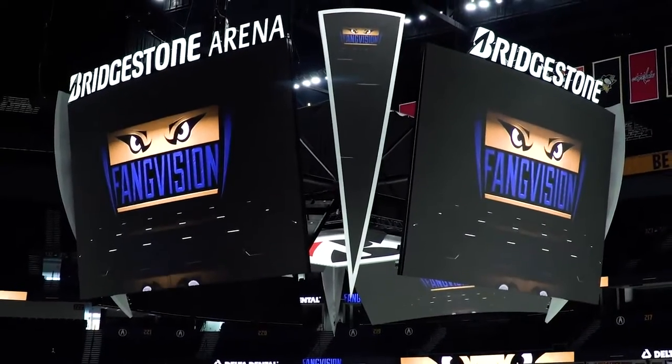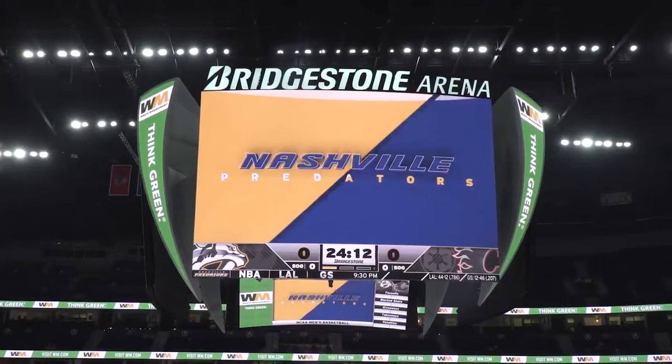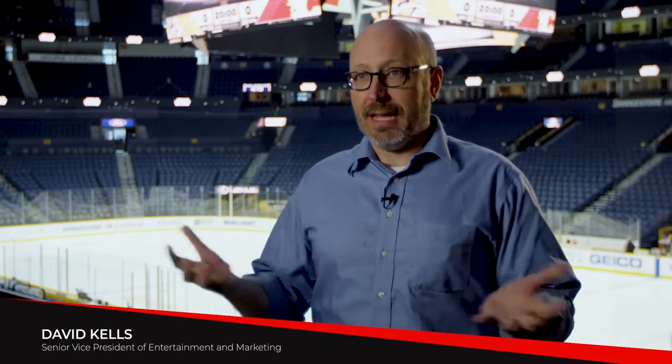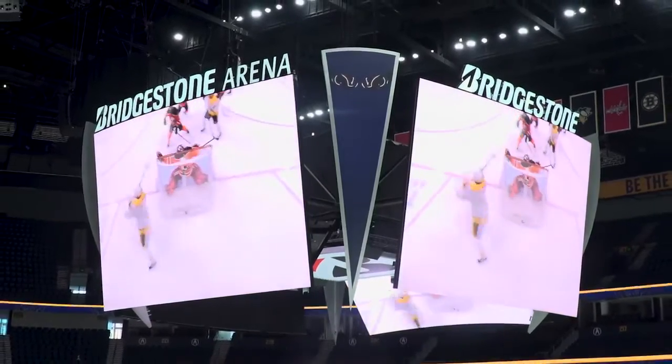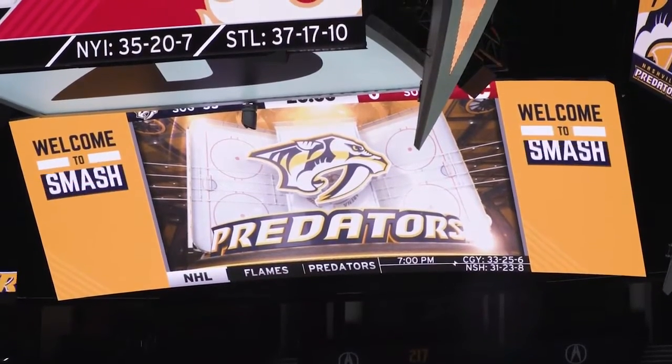So the fan experience and the game entertainment has changed slightly. Before I got here, there were a lot less LED boards. We've gone from having to drive each individual board to being able to drive everything all at once. Within the last three years, we've been analyzing and updating our in-game presentation system — from our ribbon boards to our center-hung scoreboard and the Ross system that drives all of that. What we were really looking for was something that could be integrated from the very last row to right up against the glass.